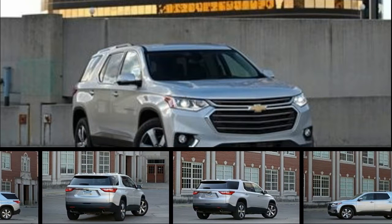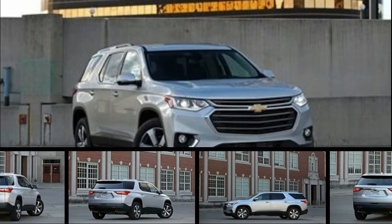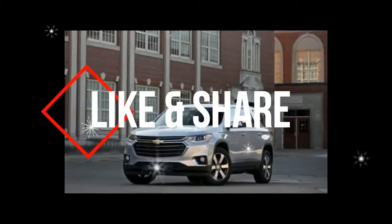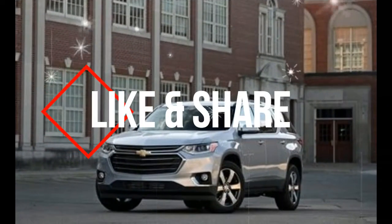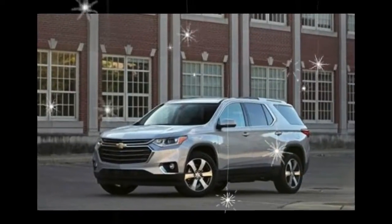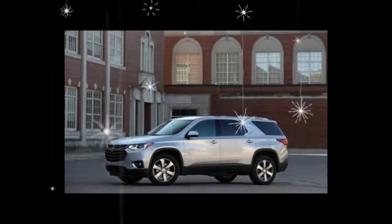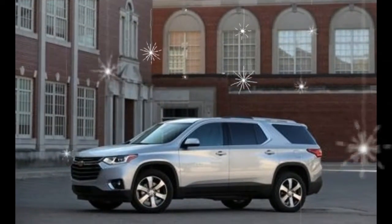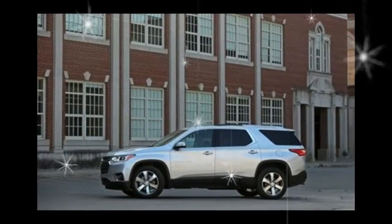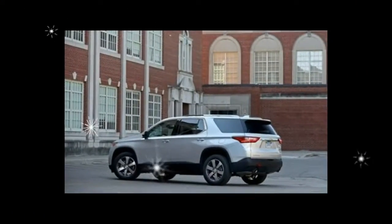Most homeowners who've shopped for appliances will agree that finding a nice-looking, durable, and high-quality refrigerator for a decent price is a challenge, despite the plethora of options lining the aisles at the local big-box retailer. Likewise, those shopping three-row family crossovers are met with a similarly bewildering array of choices. The Chevrolet Traverse, which has been redesigned for 2018, has set itself up to be a go-to option for buyers in that segment.